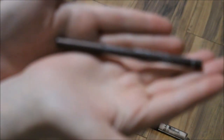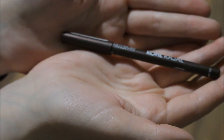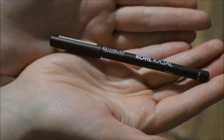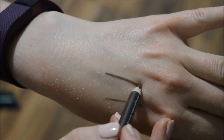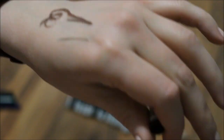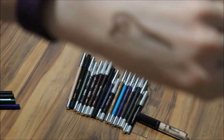I'm going to go with this Catrice Kajal in the shade Chalk Waves. I want to see if I like this — if not, I will just declutter it. I have mentioned before that it's not super pigmented; I have to put quite some pressure on it. So I want to see how I like this.